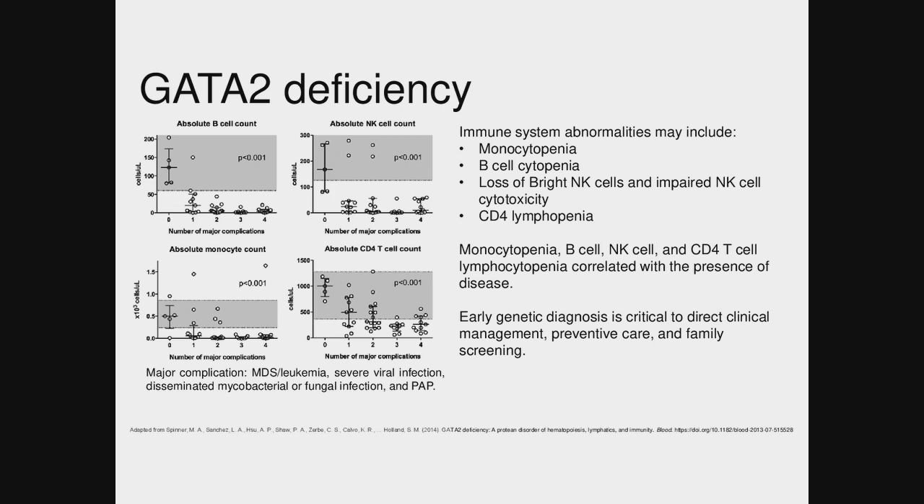It is one of these diseases that has really variable penetrance. We've had a lot of patients where the older parent is affected but has minimal symptoms — maybe they're requiring other second hits over time.